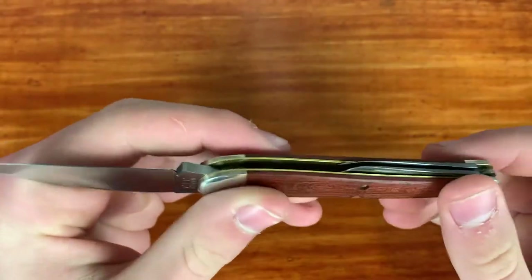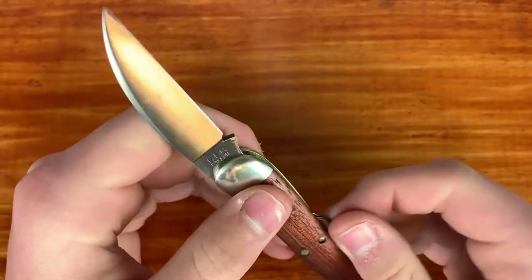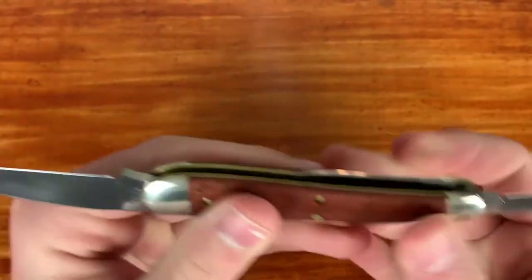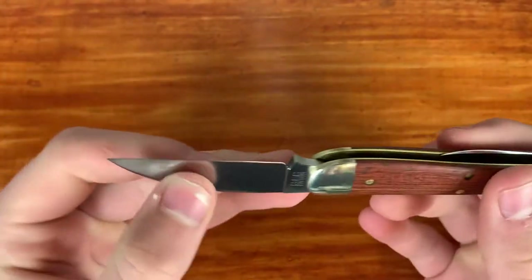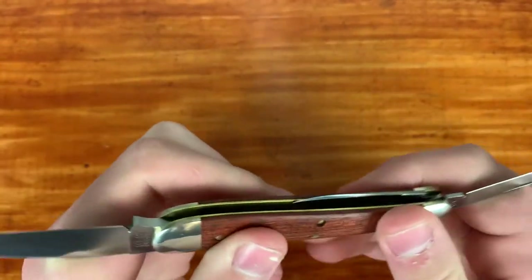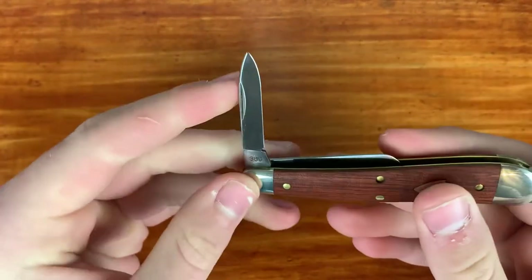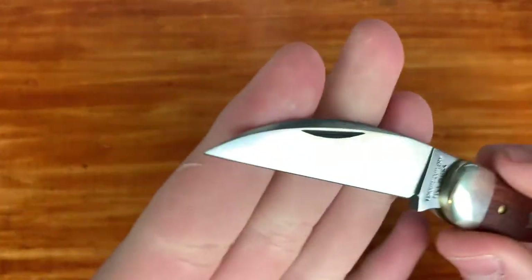My only issue is the three blades. I don't see myself ever using the smaller wharncliffe blade because this main wharncliffe is already decently small, so I don't think I'll ever need an even smaller blade for more detailed cuts. The pen blade I might use here and there, but I've only used and sharpened the main blade so far.